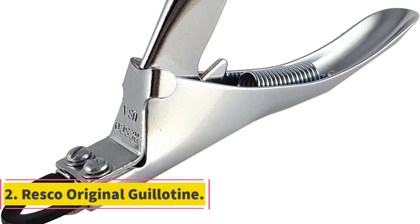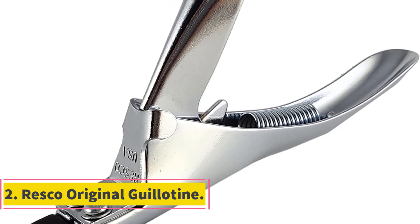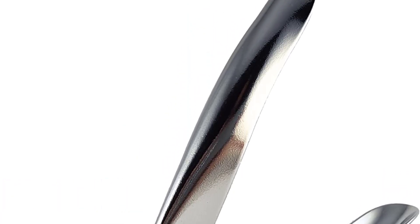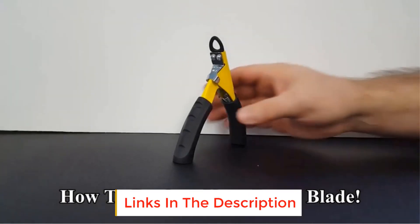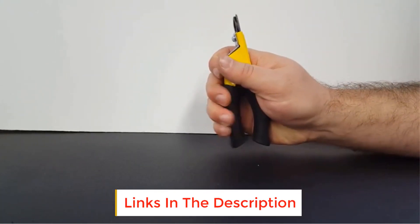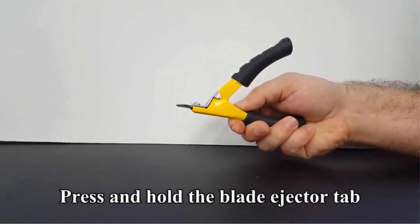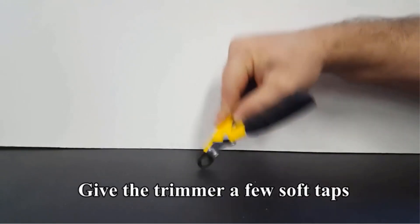Number 2: Risco Original Guillotine. The actual inventor of the guillotine-style clipper, U.S.-based Risco has been in business since 1937. They've remained an industry leader since then, often used by vets and groomers, and if any clipper could woo us from our long-term relationship with Epica, it's this one.